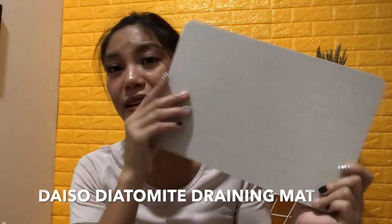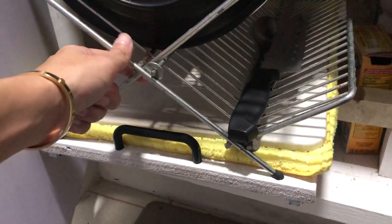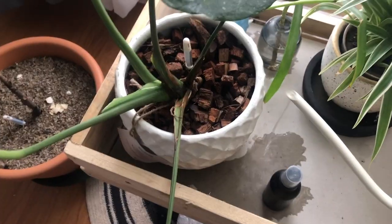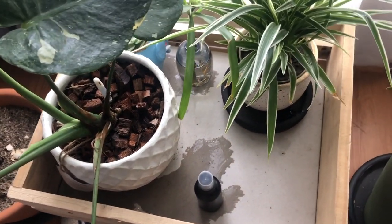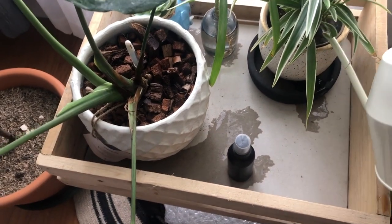Next is this — I forgot what it's called but I'll research it when I edit and put it in the description. I saw it from Dyson and put it under our drying rack for plates because it catches water dripping from them, which then evaporates. I also use it under my indoor plants that don't have catch trays — so when water drips, it doesn't reach the floor, it just evaporates. You just need to put it out in the sun once in a while. It really does the job.